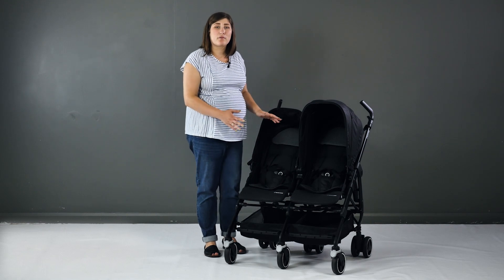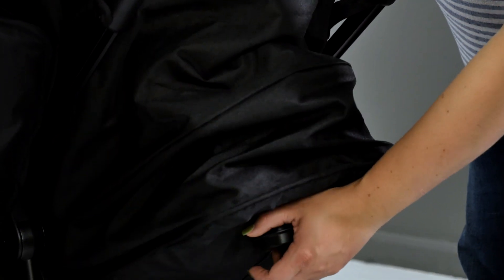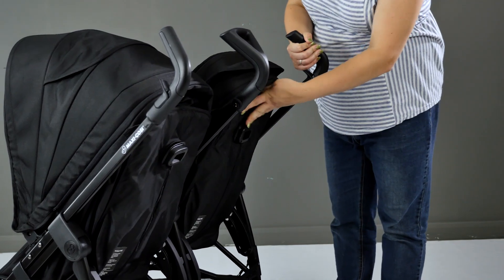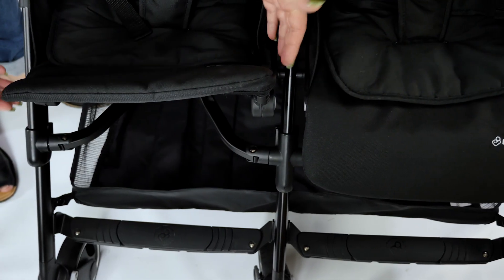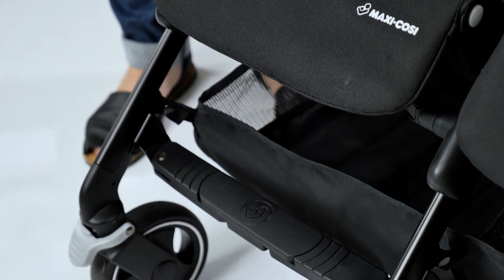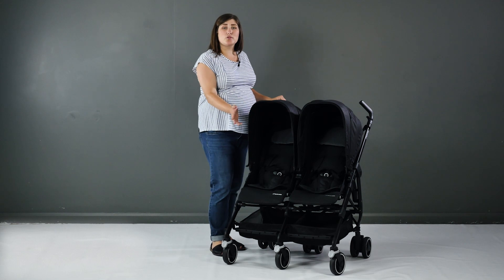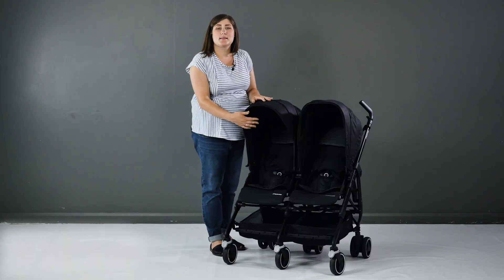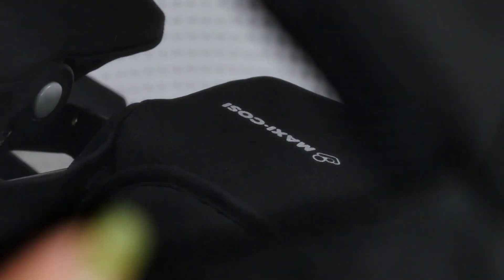Suitable from birth, the seats have three recline positions and are adjusted with the recline levers on the back of each seat. It's really smooth to either lower or lift each seat separately. For sleeping or smaller children, the calf rest can be adjusted and put higher to support their legs. Once the legs grow past this, there is then a plastic foot rest on the stroller frame. The separate hoods give good coverage for each child, whether they like to see out or be more shaded, and there's also a sun visor that can be pulled down further, patterned to complement the seat cushions.